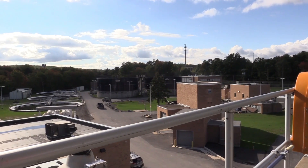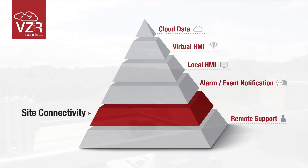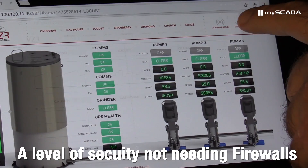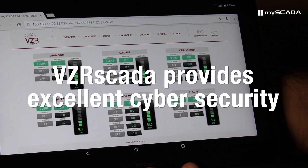Our system prior to VCR SCADA did not have any site connectivity outside the building. VCR SCADA provides a level of security not needing firewalls, and not being accessible to the public internet by any means provides us with excellent security.